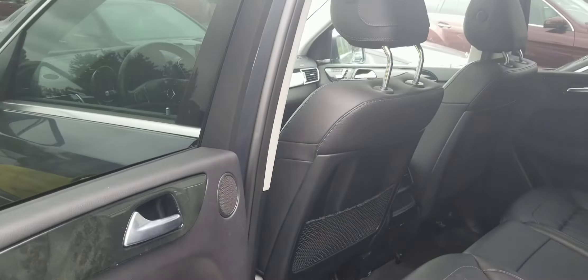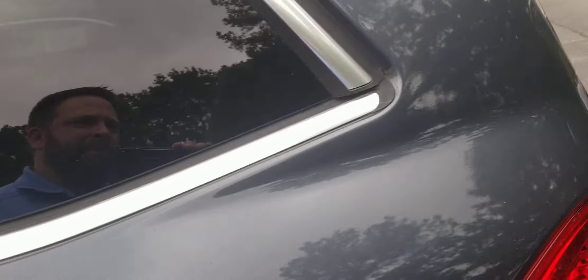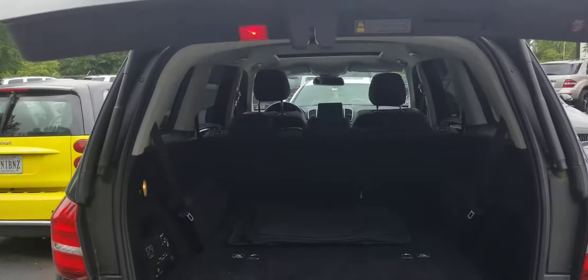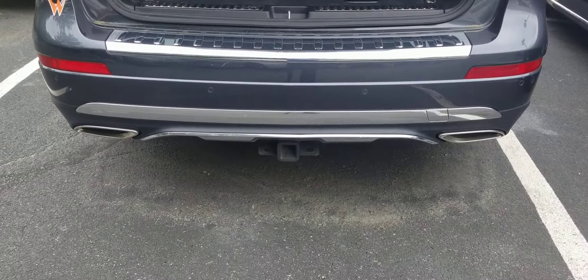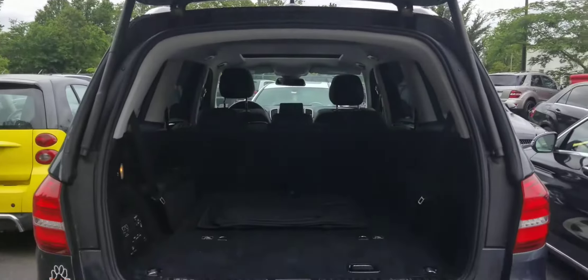Got the all-weather mats in the back too. Quick click of the back hatch. It has a trailer tow hitch — I don't know if you can see that or not. Yep, there's a quick overview of the vehicle.